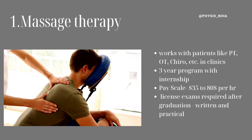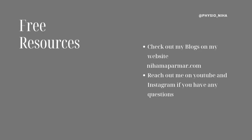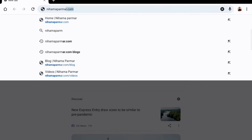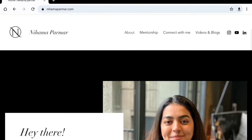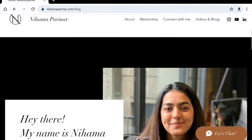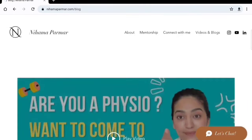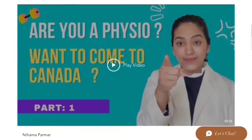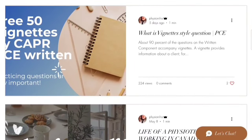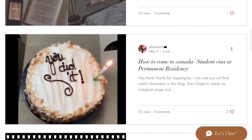In my next video, I will be interviewing a physiotherapist from India working as a massage therapist in Ontario, Canada — do come back to check that video. Also, don't forget to check the free resources on my website, nihamapurmar.com, where I write all the blogs and post all the videos that are also on YouTube. If you click on the videos and blogs, you will be able to see all the collection of videos and different topics I cover, which makes it very easy to understand the process you need to know if you're coming to Canada as a physiotherapist.